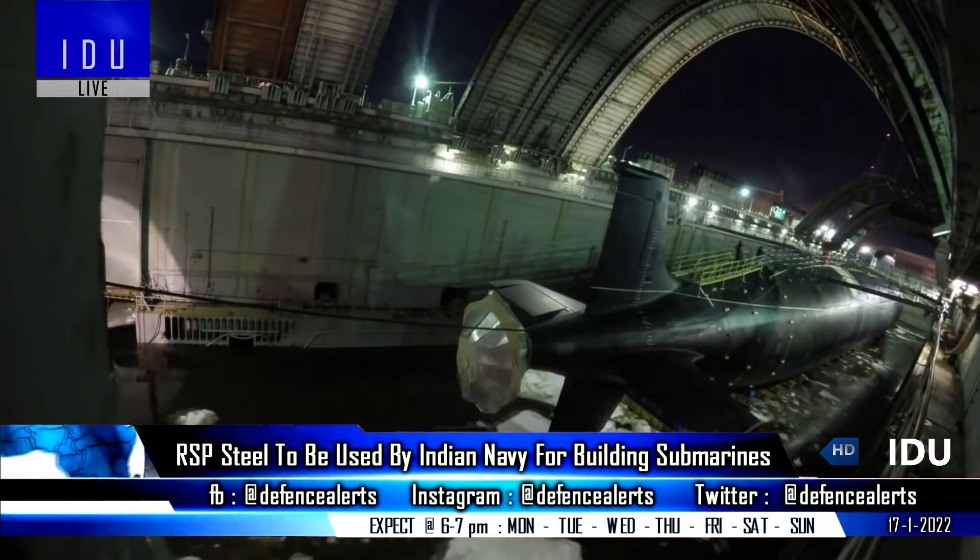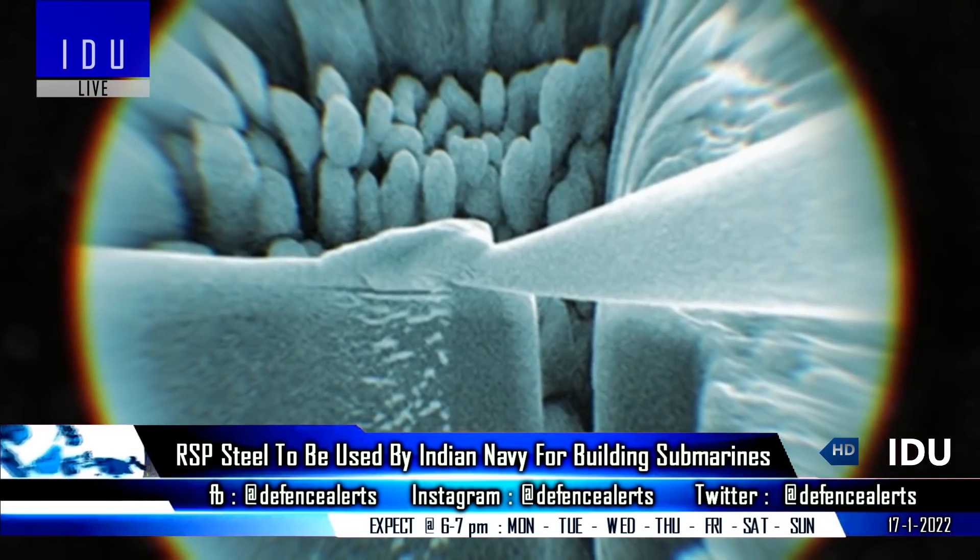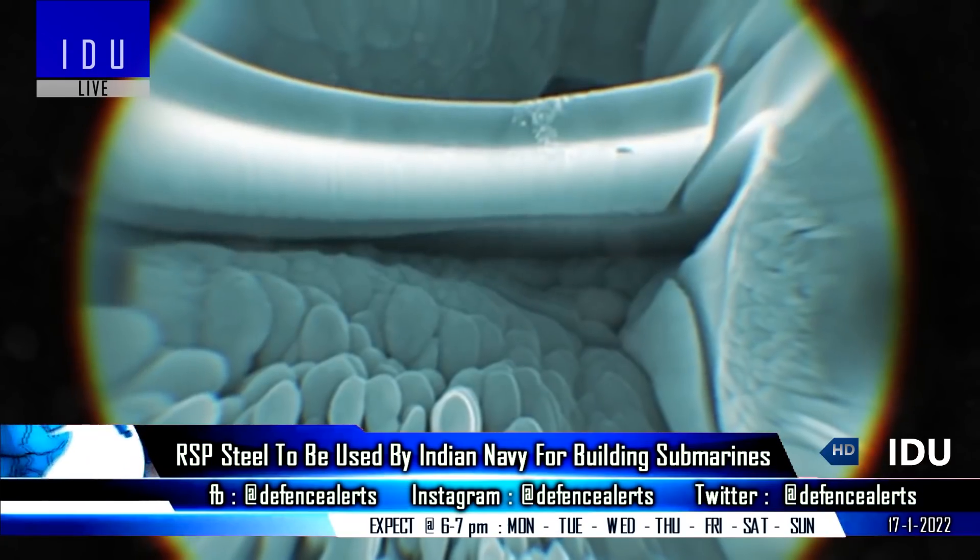The steel plant has so far supplied more than 7,000 tonnes of steel, adhering to stringent quality specifications for use in various naval applications.